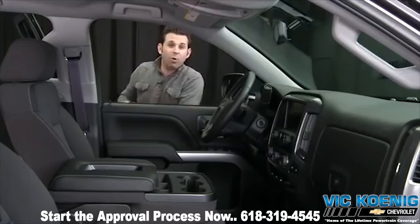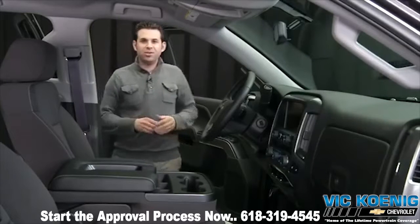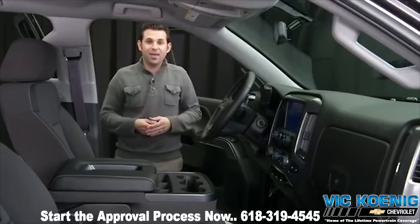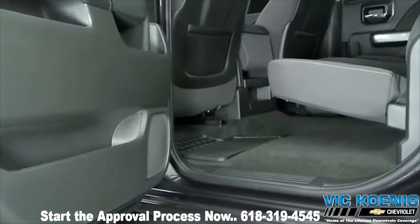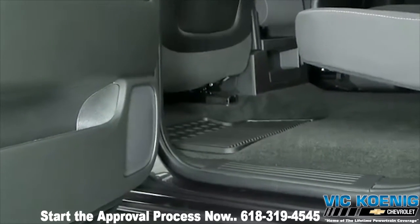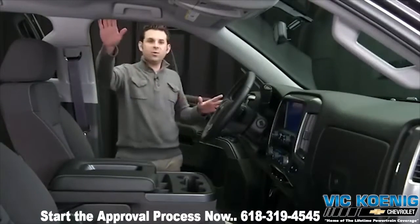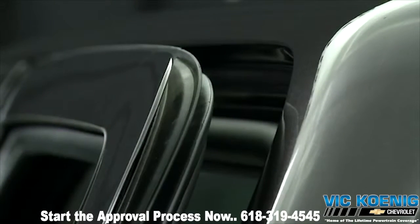Ease of entry is important. Fleet drivers make it in and out dozens of times each day. Note the low stepping height — perfect for easy access. On crew cabs, the B pillar was moved forward from the previous Silverado, which allowed four additional inches of foot swing, making it easier for rear passengers to get in. And look at these door seals — their triple design and new inlay doors help reduce noise.